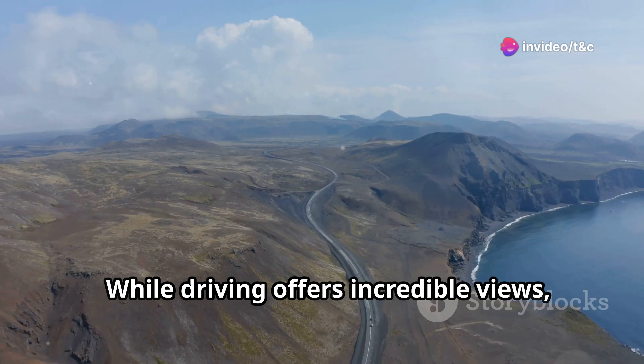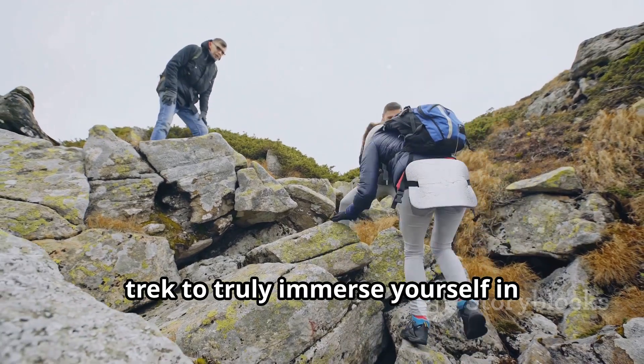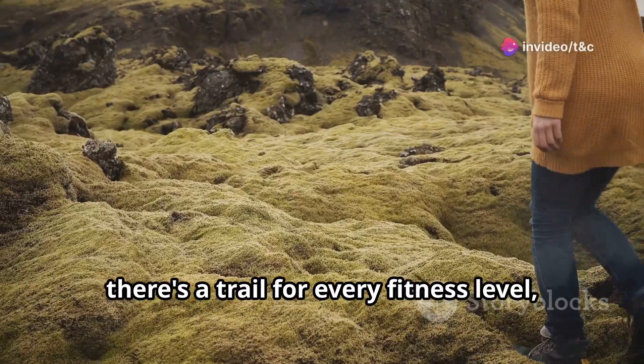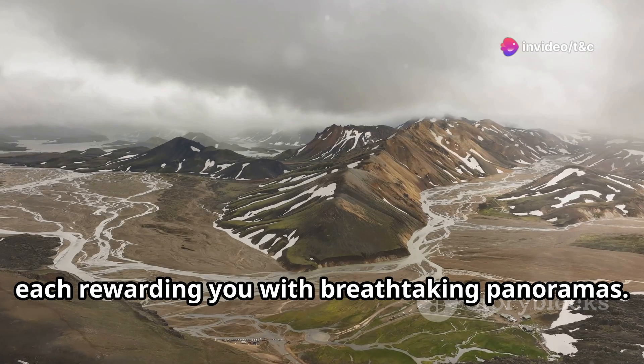While driving offers incredible views, lace up your hiking boots and embark on a trek to truly immerse yourself in Iceland's untamed landscapes. From easy walks to challenging hikes, there's a trail for every fitness level, each rewarding you with breathtaking panoramas.